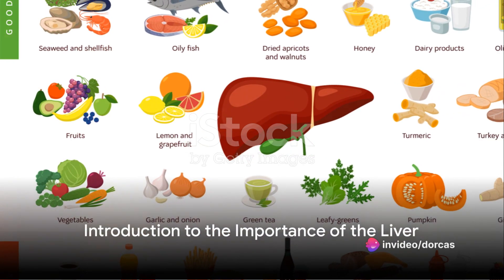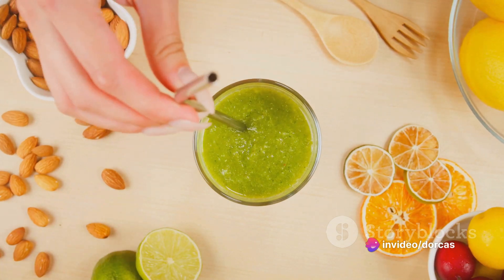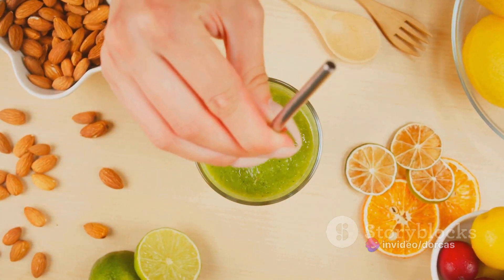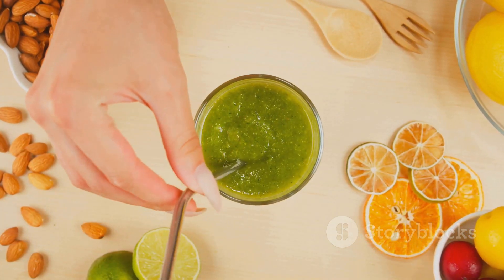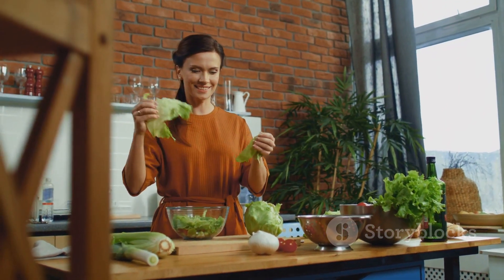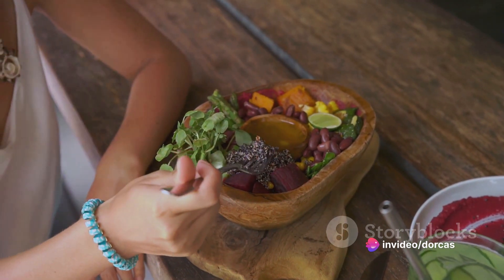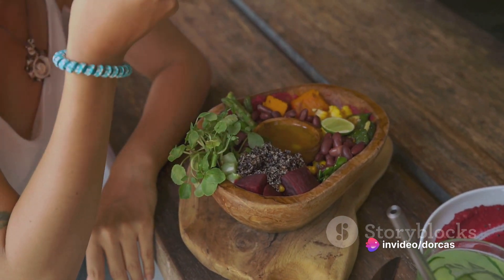Did you know that your liver is one of the most vital organs in your body? It's responsible for filtering toxins, aiding digestion, and regulating blood sugar levels, among other things. So what can you eat to help keep your liver in peak condition? Here are 15 foods that, when incorporated into your diet, can help cleanse and support your liver.